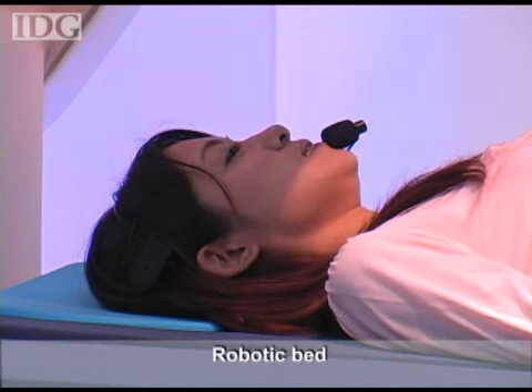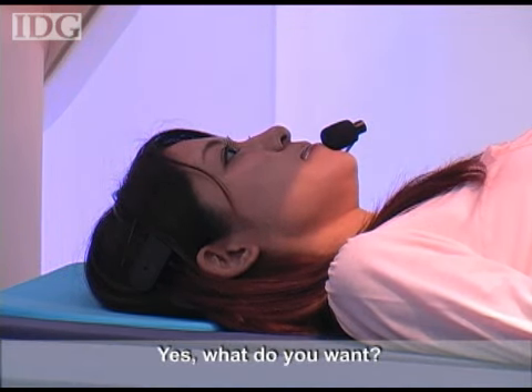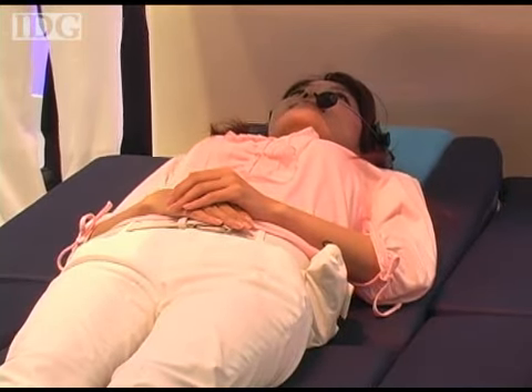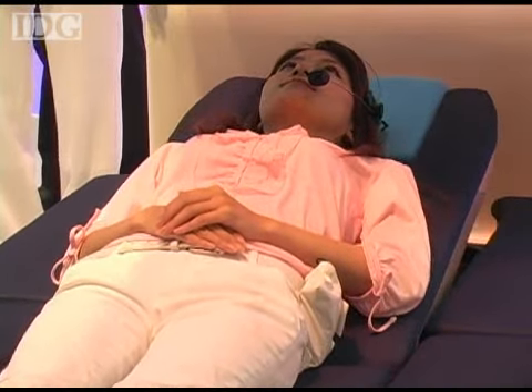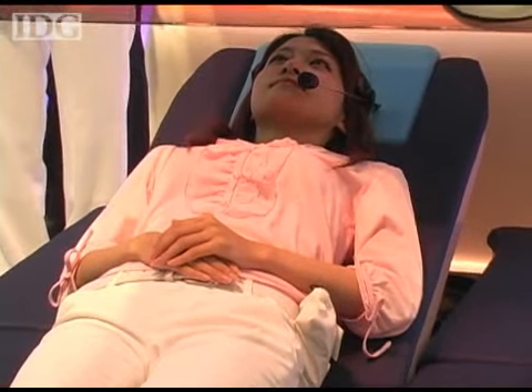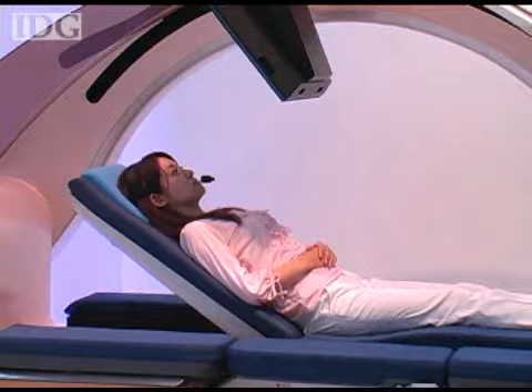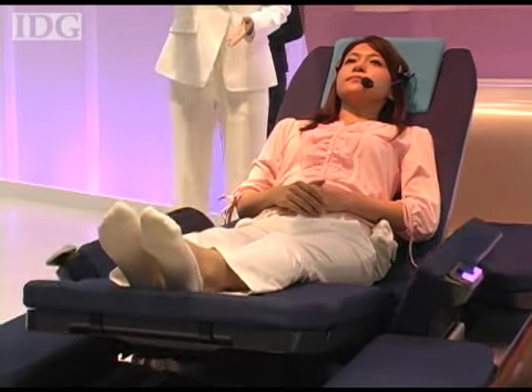A robotic bed? Yes. Panasonic has developed a robotic bed that transforms into a wheelchair. The bed responds to voice commands. It's designed for people who have limited mobility and is intended to provide an extra level of independence.